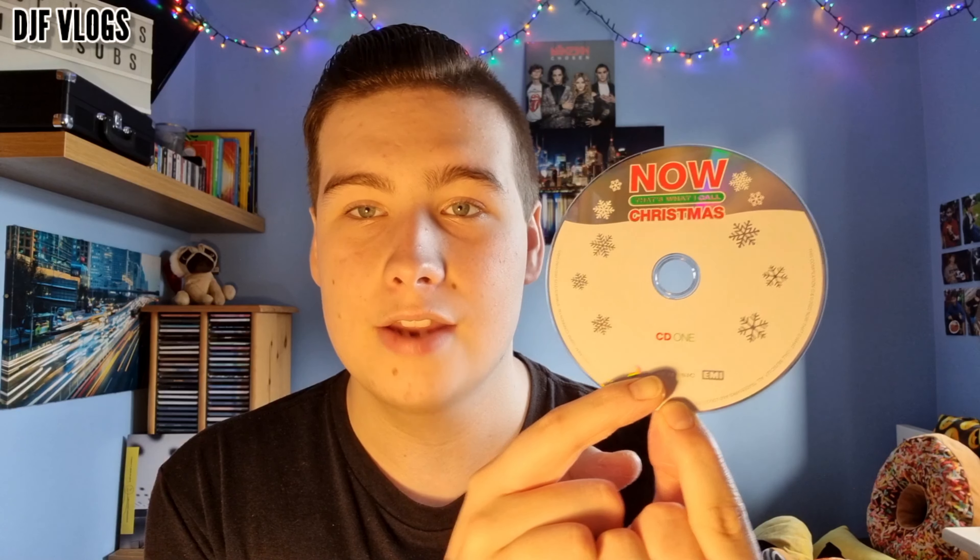Now let's have a look at the disc artwork. This is disc one — I really like this design. We have the title at the top, 'Now That's What I Call Christmas', in the same font as the cover artwork. We have a silver section at the top as the background, then white at the bottom, which looks really nice. There are also some snowflakes around the disc, and at the bottom it says CD1.